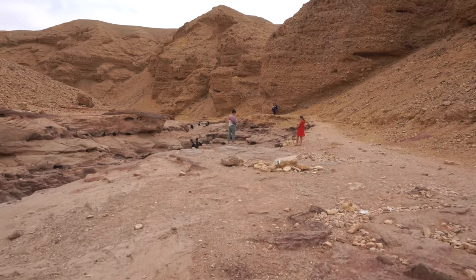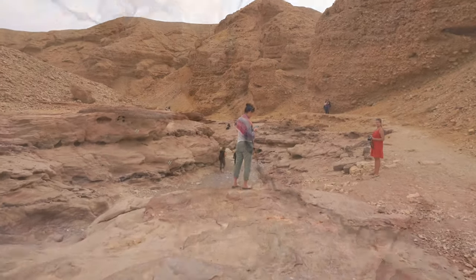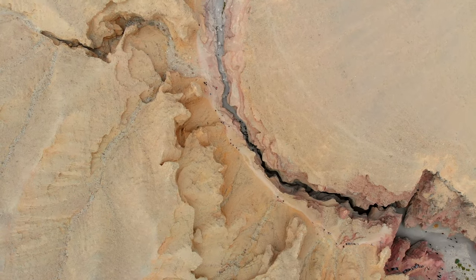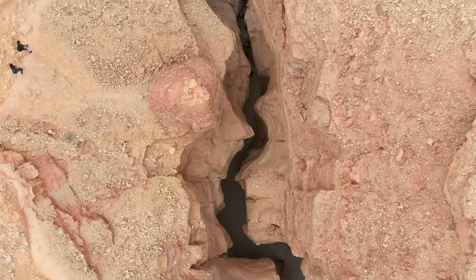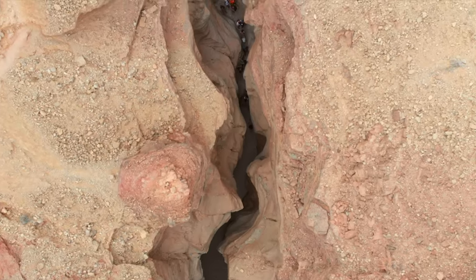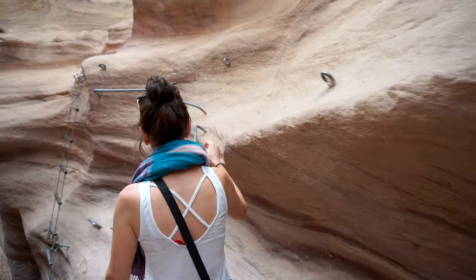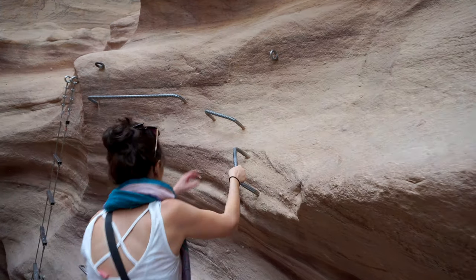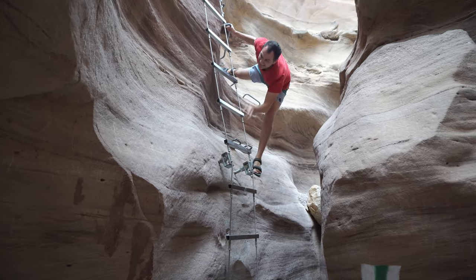After a 15-minute walk from the parking lot, we arrive at the canyon. The canyon is only 900 feet long. It does have a few spots where we have to climb down the steep walls.